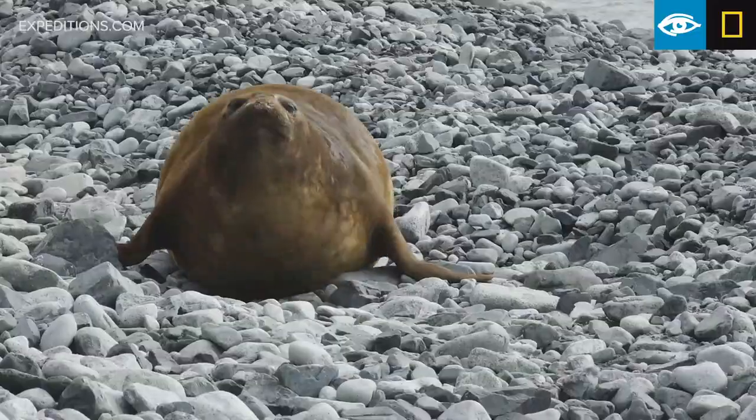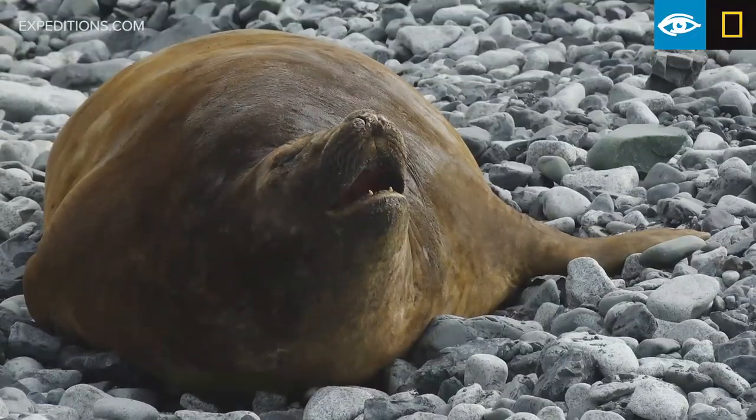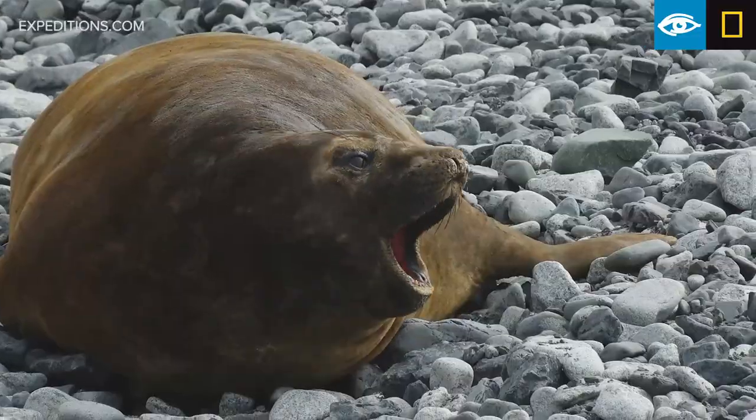We're feeling very fortunate, very pleased, very excited about what's to come. We're doing a little exploration of our own here, and this is the true meaning of the expedition experience.